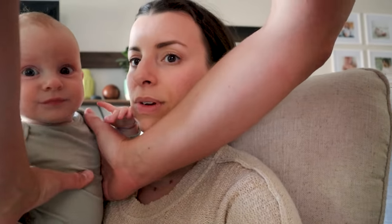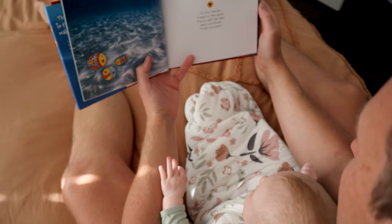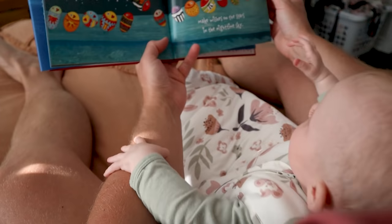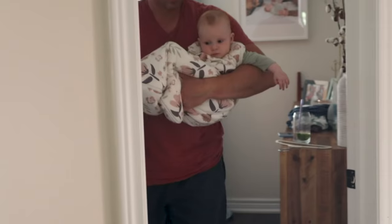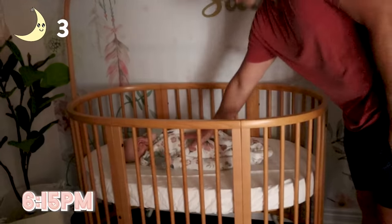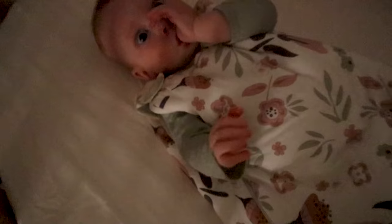Daddy's going to read a bedtime story. No matter how you look at it, make wishes on the stars in the nighttime sky. Night-night. Goodbye. Night-night, honey. Good night.